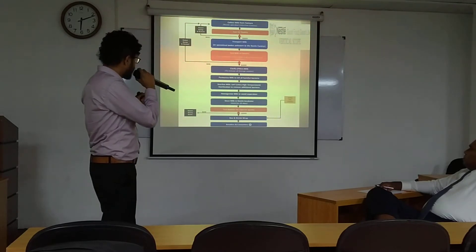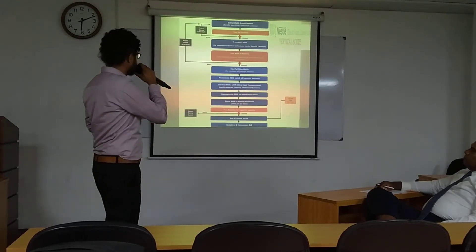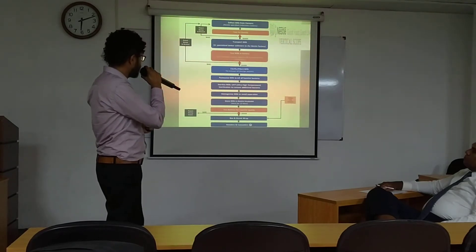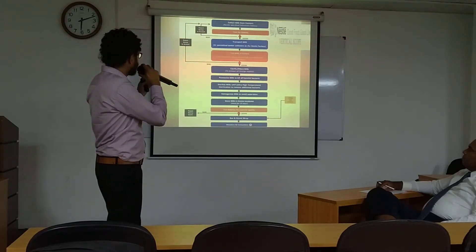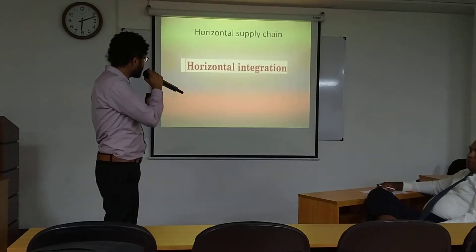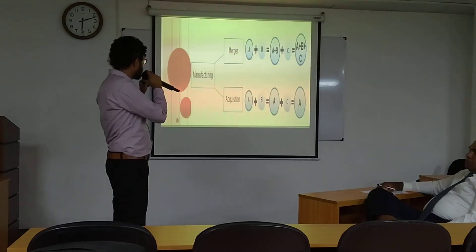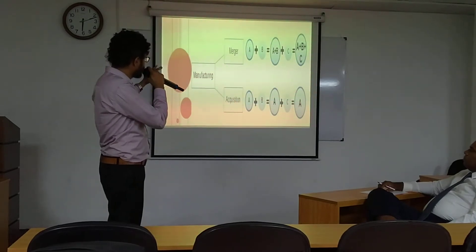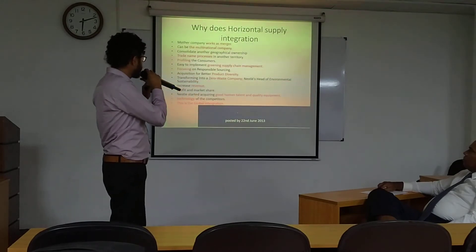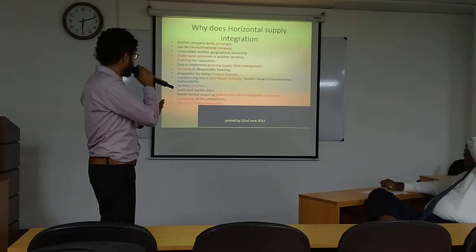The orange color boxes on this slide represent scientific integrations and scientific partnerships to the supply chain of Nestlé. The first is quality, and another is bacterial testing. Horizontal integration — they are spreading in two kinds of phases: merger and acquisition. The horizontal supply chain works as a merger, enabling a multinational company to operate throughout the world.